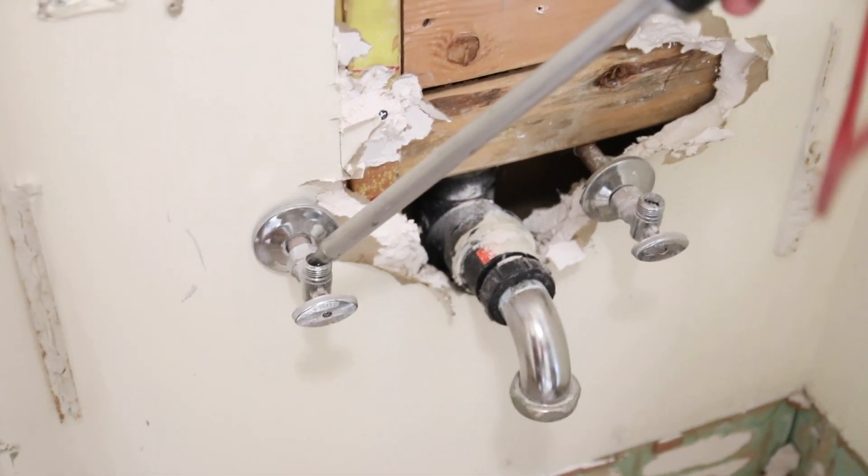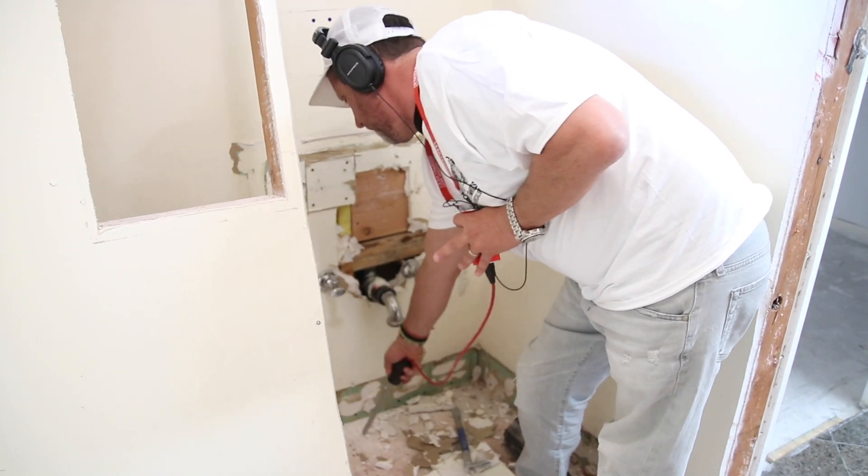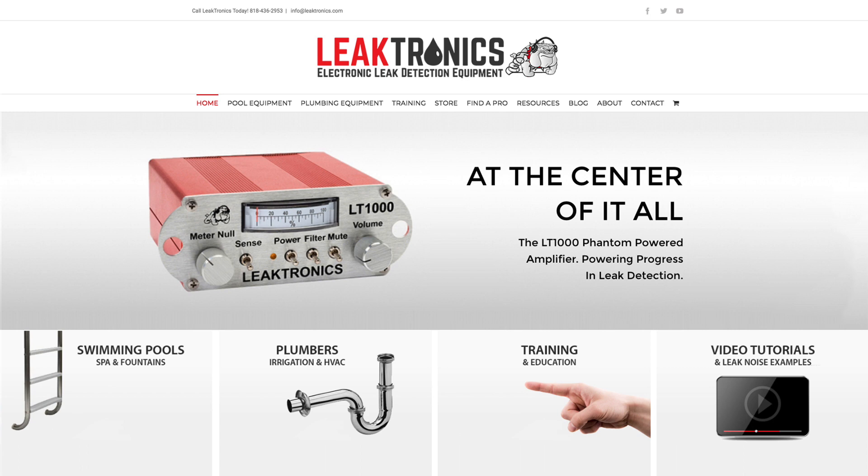This was a construction site, and our leak was literally right underneath the slab where we marked it. For more information, visit LeakTronics.com and always check out our YouTube channel.